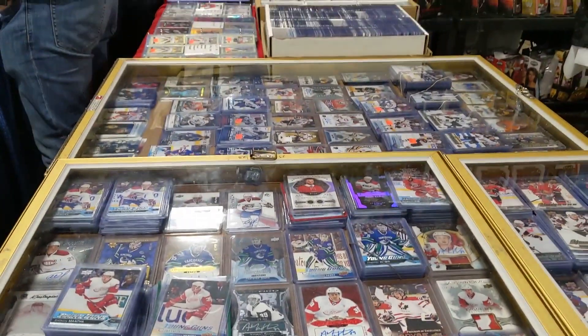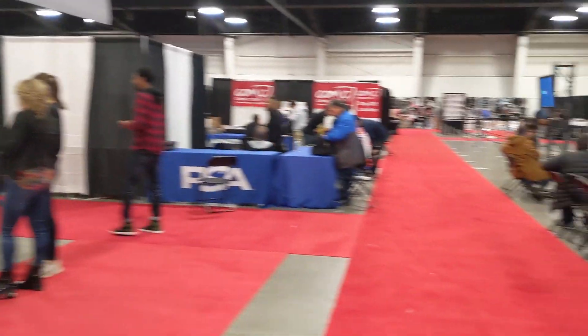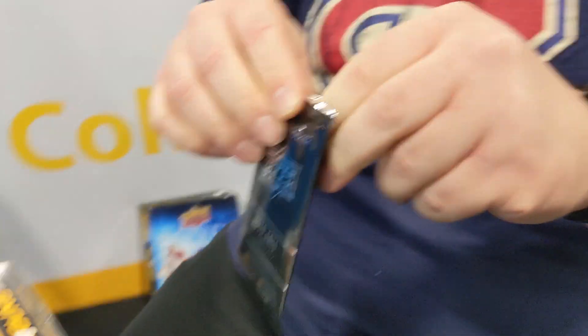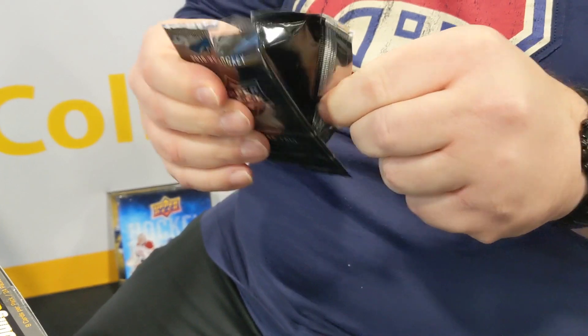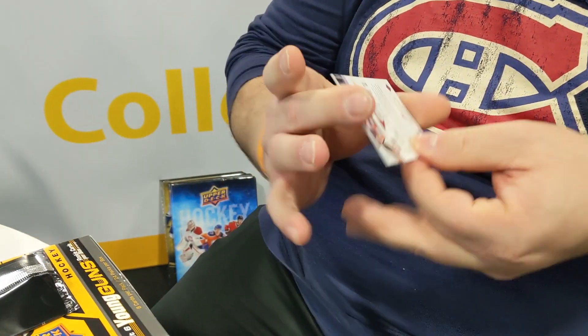I decided to just walk around, and after walking around for a little, I met a few guys from Montreal, and we sat and broke some boxes together. Hopefully a massive McDavid something.